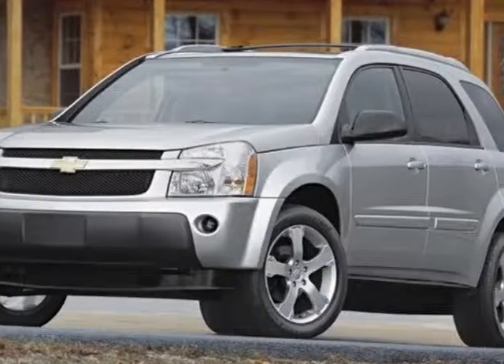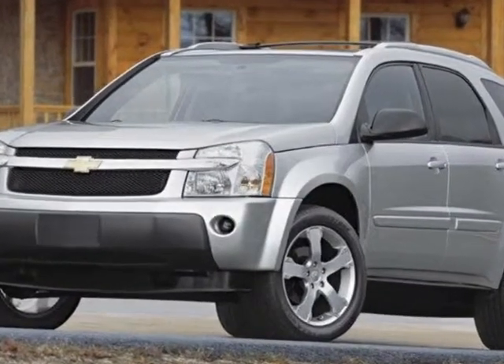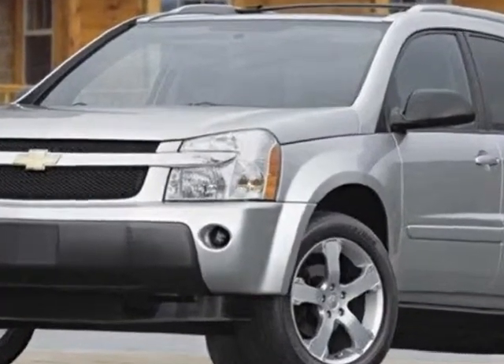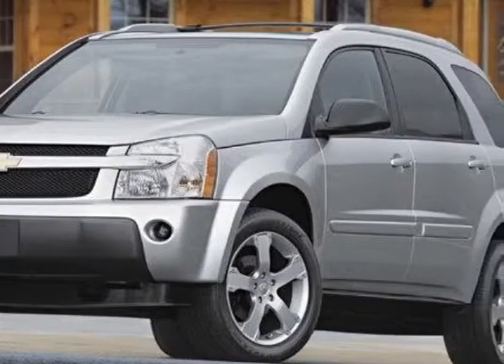Take a look at this 2006 Chevrolet Equinox. This Equinox has just under 122,000 miles. For your protection, a warranty is available for this vehicle.